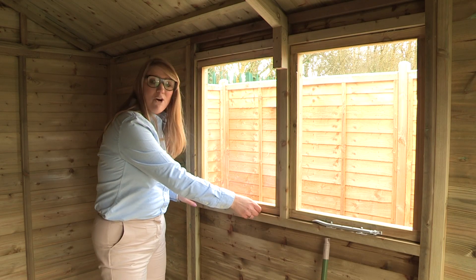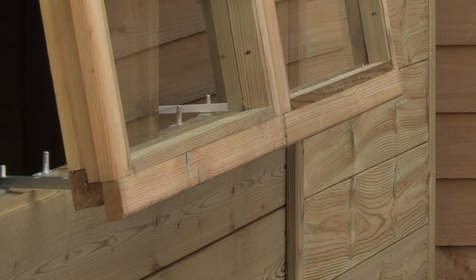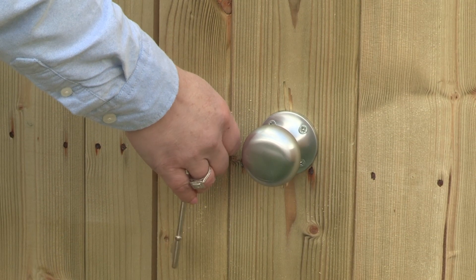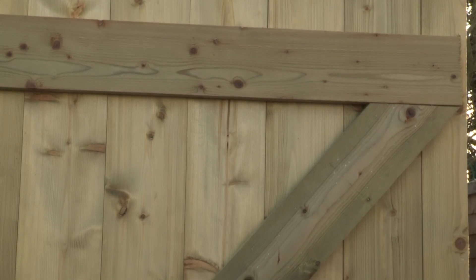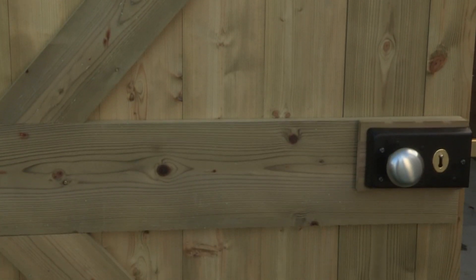The windows are also fully opening. These opening windows are premium 4mm toughened safety glass. Timberdale sheds have a traditional rim-lock door latch for added safety and security. The sturdy doors are braced with double Z framing for added strength and security.